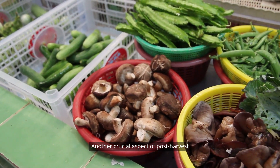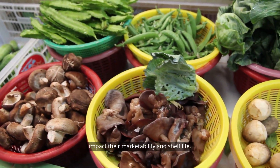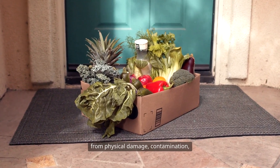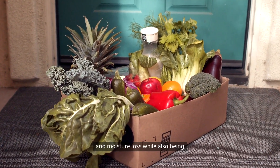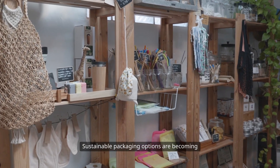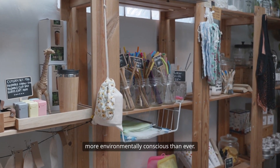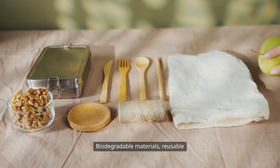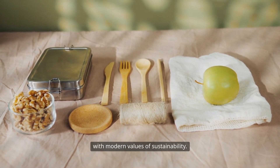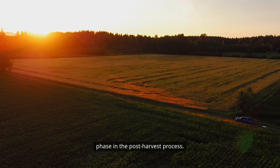Another crucial aspect of post-harvest management is packaging. The way crops are packaged can greatly impact their marketability and shelf life. Packaging should protect the produce from physical damage, contamination, and moisture loss, while also being visually appealing to consumers. Sustainable packaging options are becoming increasingly popular as consumers are more environmentally conscious than ever. Biodegradable materials, reusable containers, and minimalistic designs can not only attract buyers, but also align with modern values of sustainability.